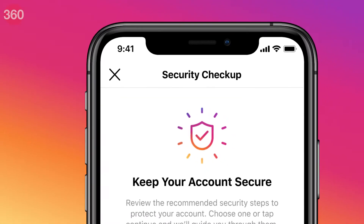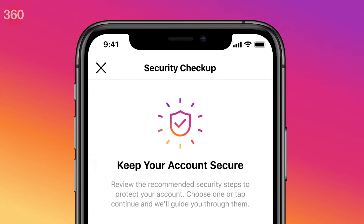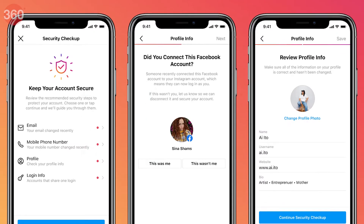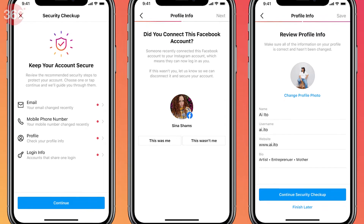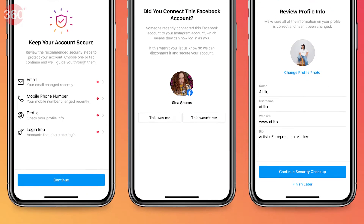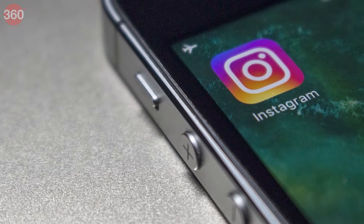It helps check if your account has been compromised in the past and guides you through different options to secure it. It also helps users prevent their accounts being hacked in future. Launched in 2021, the security checkup helps you track login activity and review the details of your profile such as associated phone number, email, etc. This also lets you update your account recovery information.